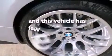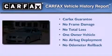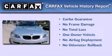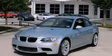This vehicle has less than 2,000 miles. This BMW has had only one owner and it qualifies for the Carfax buyback guarantee. Please call us today for more information on this great vehicle.